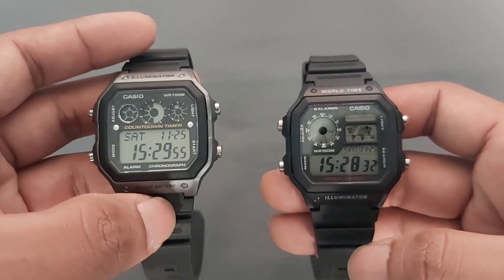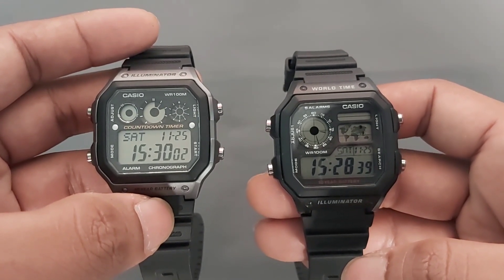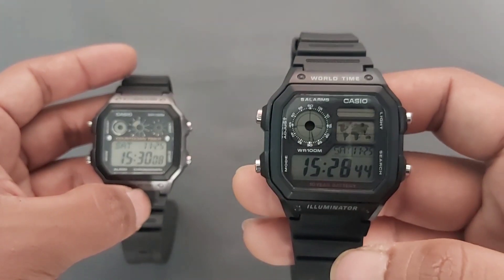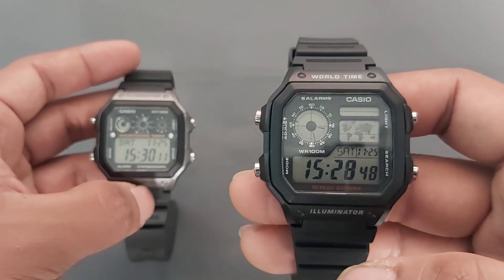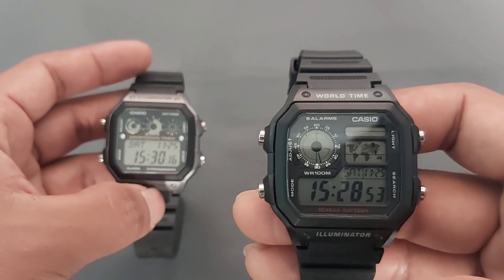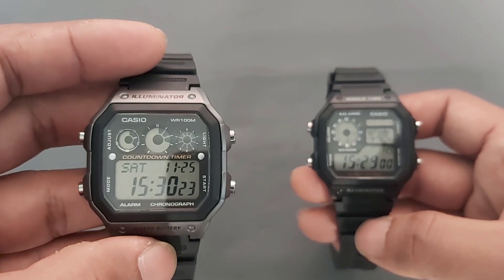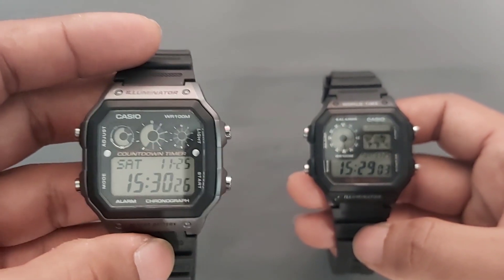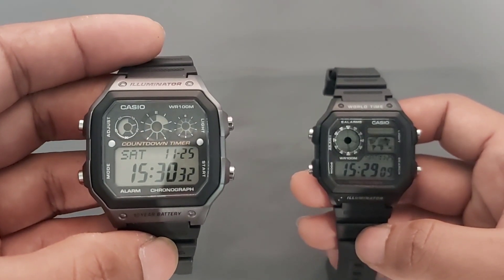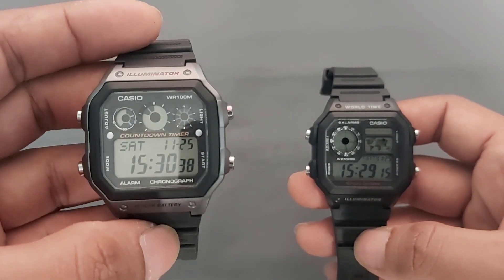Yang kelima adalah alarm. Untuk Casio AE1200, ada sistem 5 alarm sekaligus yang bisa langsung diatur atau di-preset. Untuk yang AE1300, mempunyai alarm satu kali saja, tapi ada sinyal waktu otomatis setiap jam yang bisa diatur on/off.